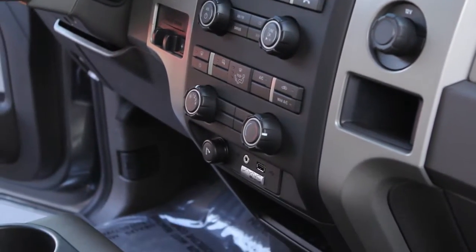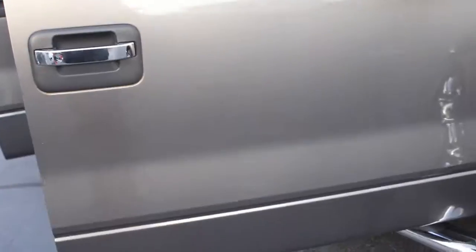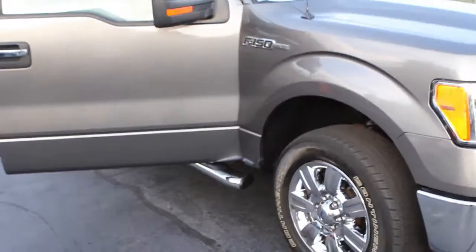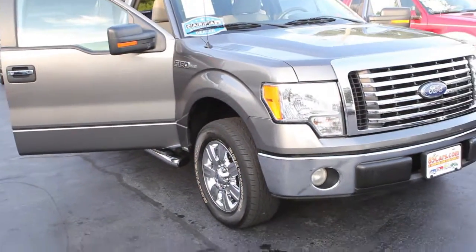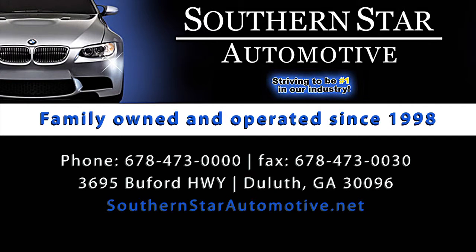You can see this truck at Southern Star Automotive at 3695 Buford Highway in Duluth — we're on the corner of Pleasant Hill and Buford Highway. My name is David. We've got financing available, prime and subprime. We also have warranties available for purchase. Come and see us, thank you for looking.